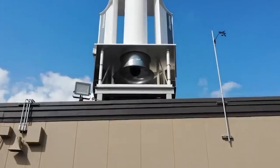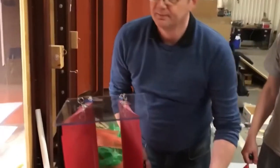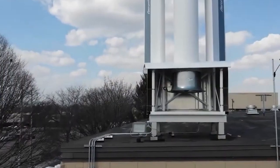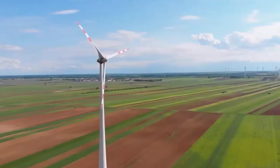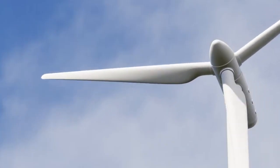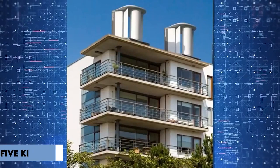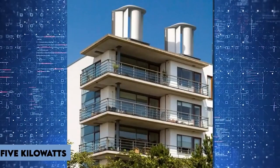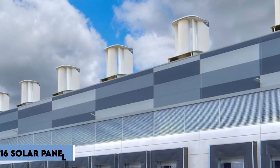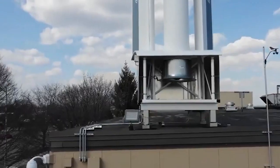The advantages of Aeromine wind turbines extend beyond their efficiency. Unlike their large-scale counterparts, these turbines are compact, portable, and can be easily installed on rooftops without compromising space or aesthetics. They also produce significantly less noise, eliminating the disturbance caused by the moving parts of traditional turbines. According to Aeromine, each turbine can generate up to 5 kW of electricity, equivalent to the power output of 16 solar panels. Furthermore, the vertical positioning of the turbines allows for a smaller footprint compared to solar panels, making them more space efficient.